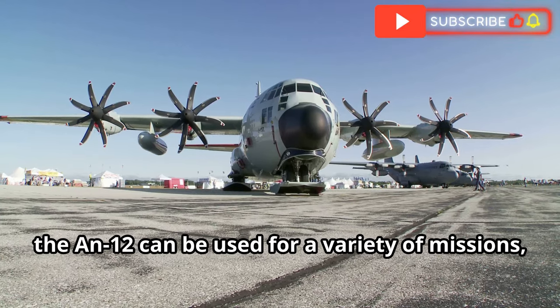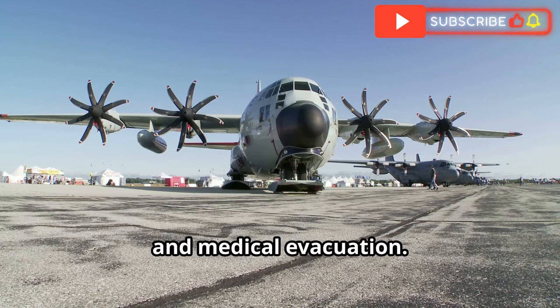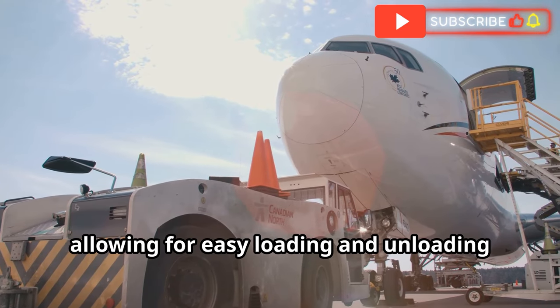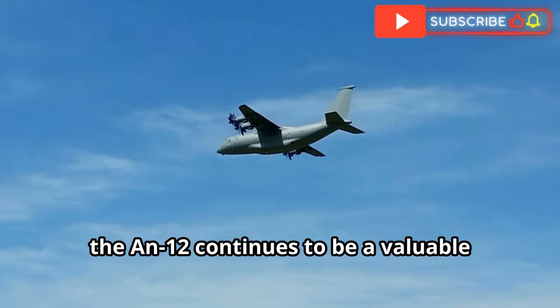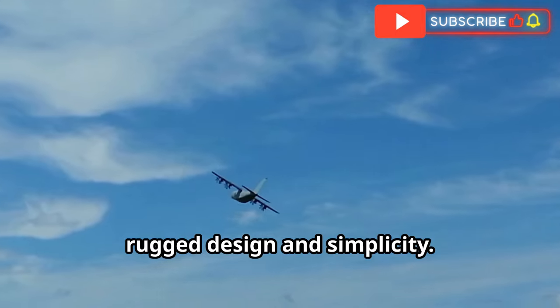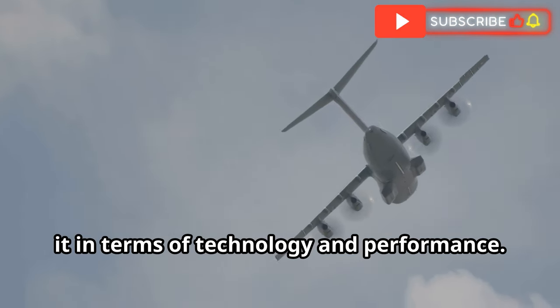Similar to the C-130, the An-12 can be used for a variety of missions, including troop transport, cargo airlift and medical evacuation. One unique feature of the An-12 is its rear-loading ramp, allowing for easy loading and unloading of cargo and vehicles. Despite its age, the An-12 continues to be a valuable asset for many air forces due to its rugged design and simplicity. However, modern transport aircraft often outclass it in terms of technology and performance.